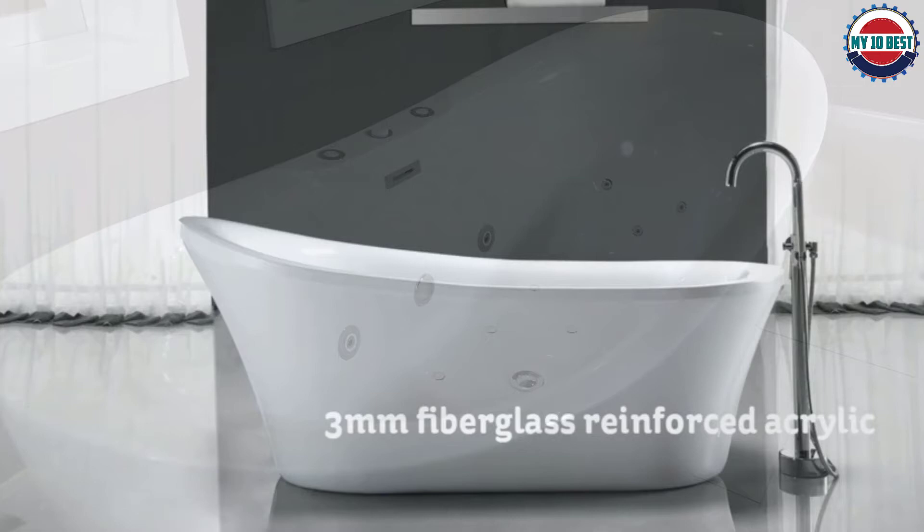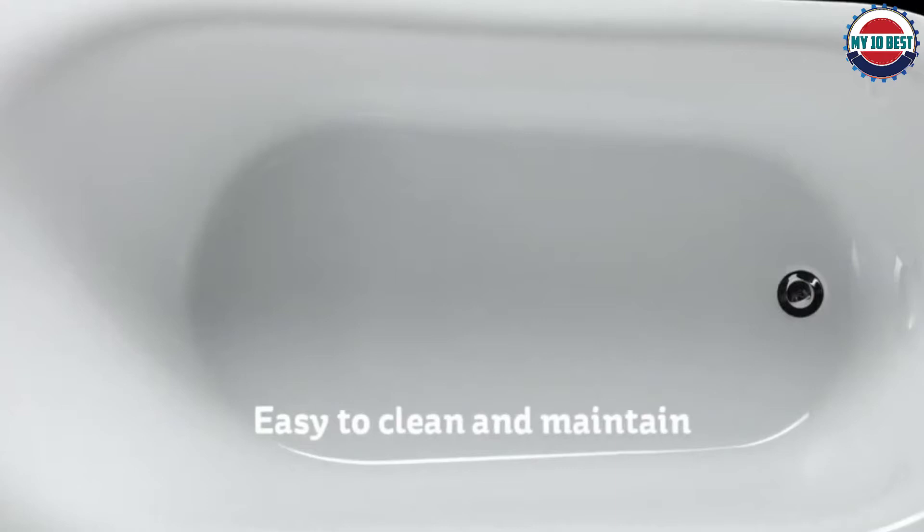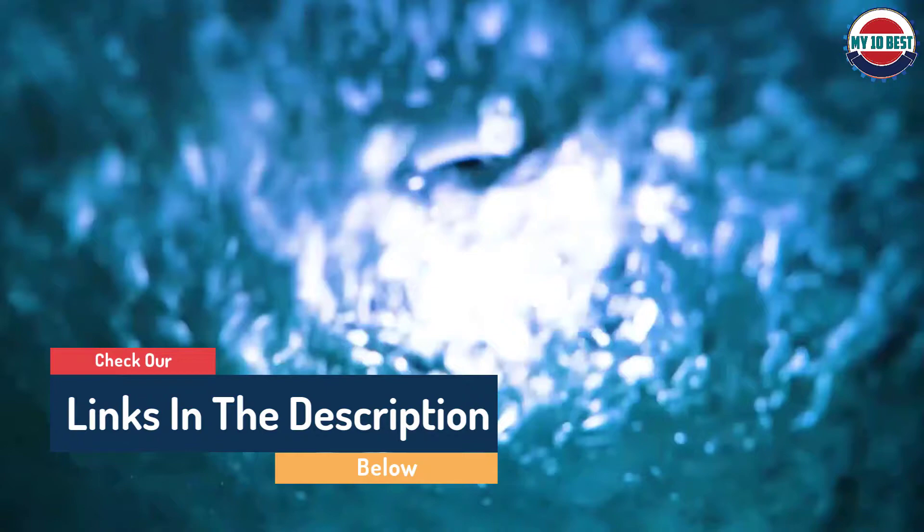Hello guys, today in this video we are going to help you find out the best freestanding tubs on the market. I made this list based on my personal opinion and tried to list them based on their quality, durability, customer reviews, and more. If you want to see their price and find out more information about them, you can check our links in the description below.